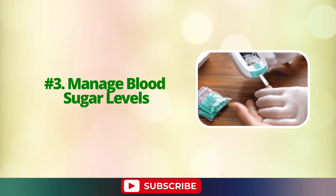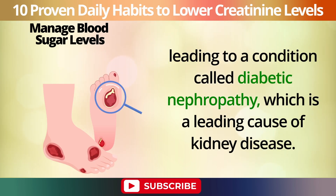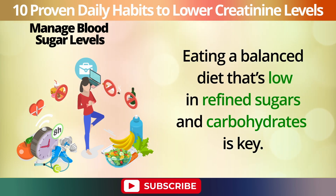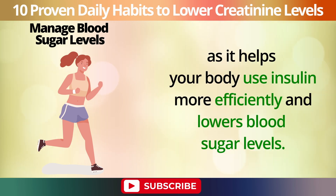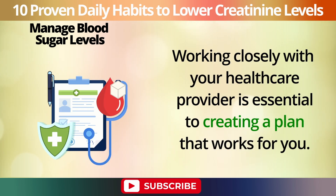Number 3: Manage blood sugar levels. If you have diabetes or are at risk, keeping your blood sugar levels in check is crucial for your kidney health. High blood sugar can damage the blood vessels in your kidneys, leading to a condition called diabetic nephropathy, which is a leading cause of kidney disease. Managing your blood sugar helps prevent this damage and keeps your kidneys functioning properly. Eating a balanced diet that's low in refined sugars and carbohydrates is key. Incorporate more whole grains, vegetables, fruits, and lean proteins into your meals. Regular physical activity is also important, as it helps your body use insulin more efficiently and lowers blood sugar levels. Monitoring your blood sugar regularly and working closely with your healthcare provider is essential.